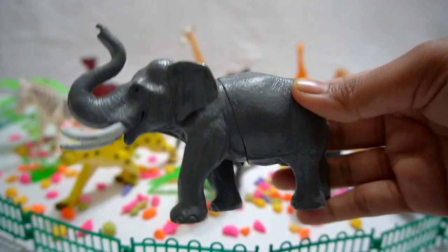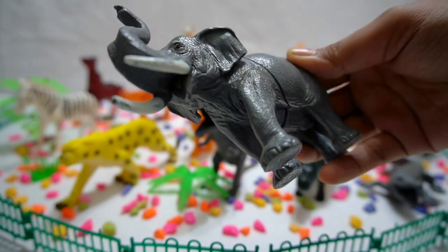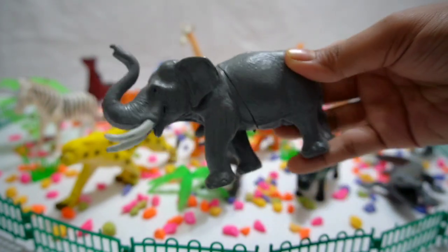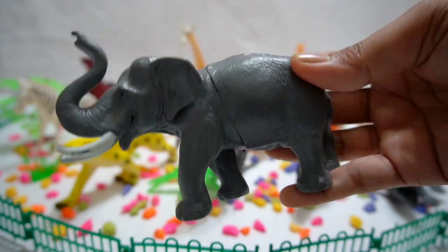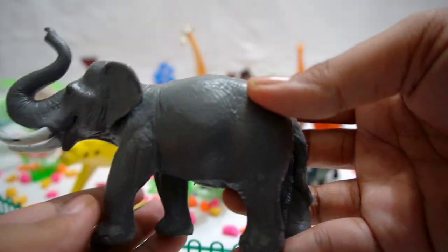Elephant! Meet the majestic elephants, the gentle giants of the jungle. They use their long trunks to communicate and forage for food. Let's marvel at their intelligence and caring nature.